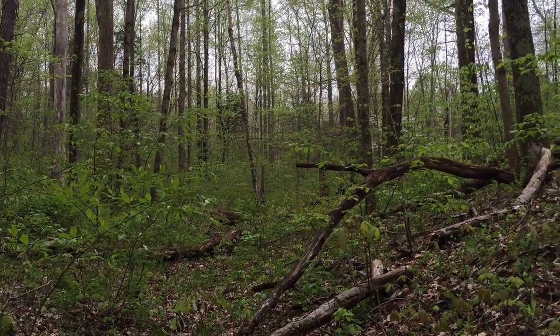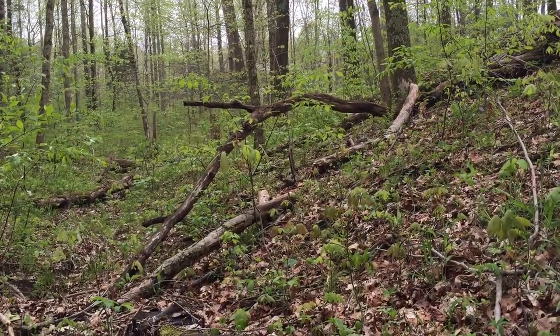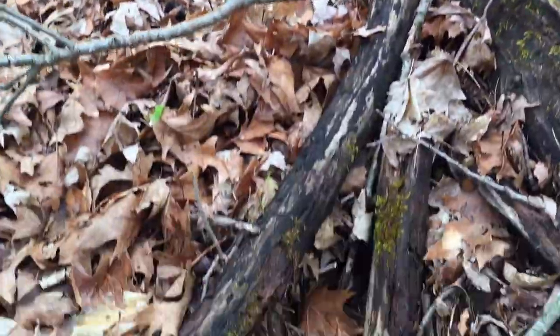Hi guys, Dr. Austin here in Versailles State Park, Indiana. This little session has to do with a certain fungus called false turkey tail.